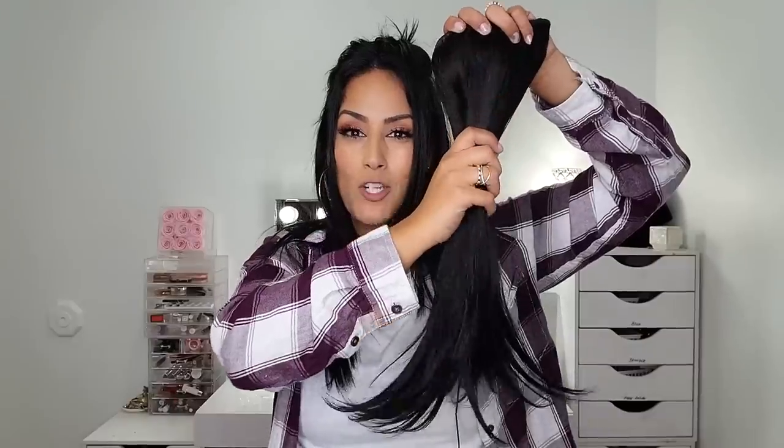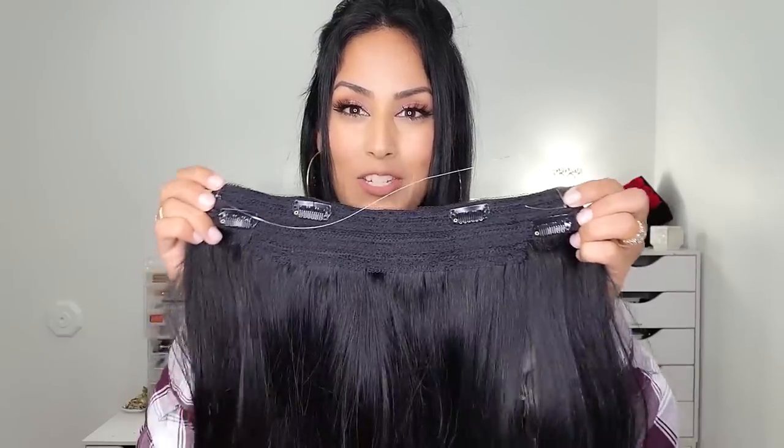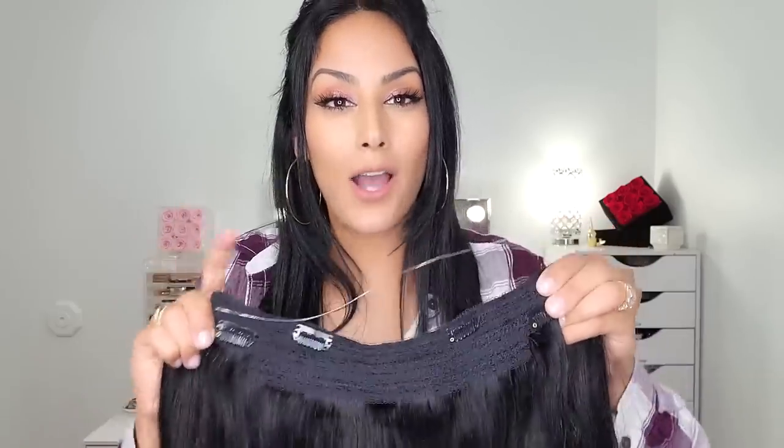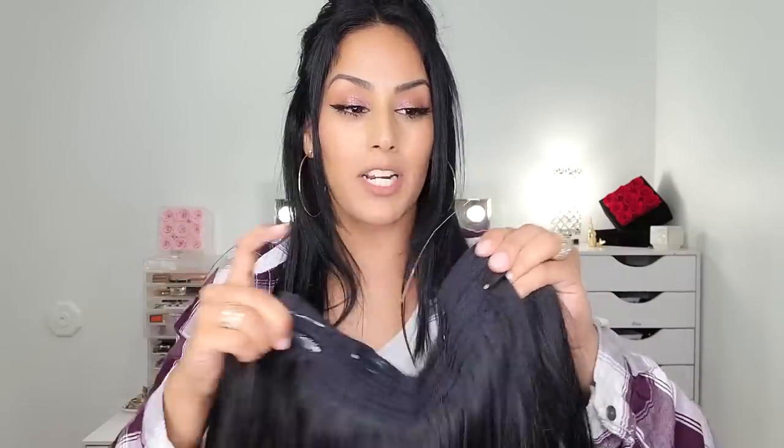Look at the difference — this is no volume, I have some length but you can totally see through it. Now we're going to open the extension. This is 18 inches in jet black — the halo hair extension. You can see from beginning to end what it looks like. You get a thread and some clips; you can add extra clips if you want. The instructions explain how to resize the thread so you can adjust if it's too big or too small.